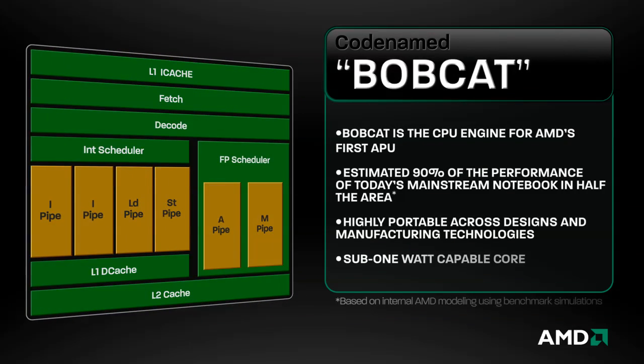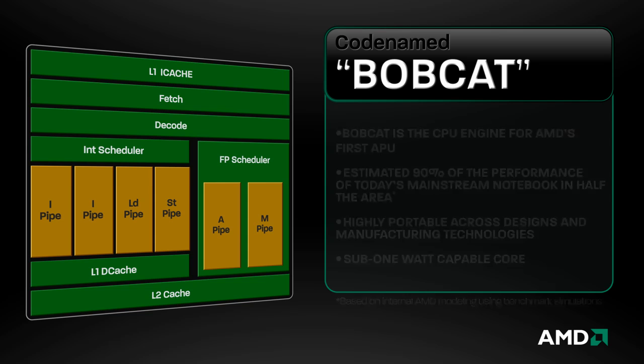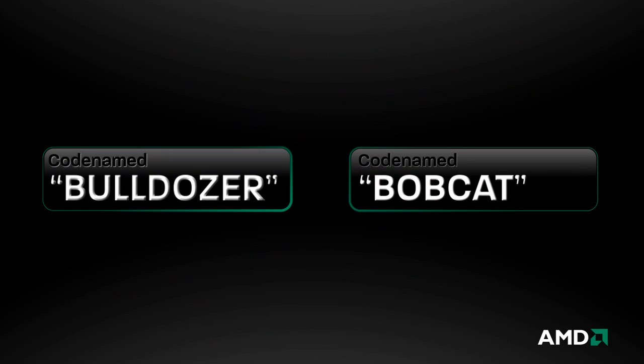As the x86 core in AMD's first APU, Bobcat will deliver 90% of the performance of AMD's current mainstream CPU in half the area and at a fraction of the power. The new Bobcat and Bulldozer x86 core designs are the latest in a long line of innovations from AMD, and are integral to upcoming AMD CPU and Fusion APU products designed to set new levels of performance in the industry.